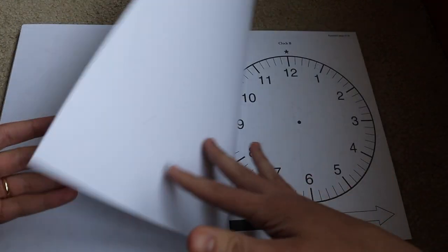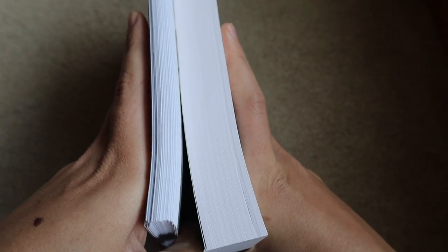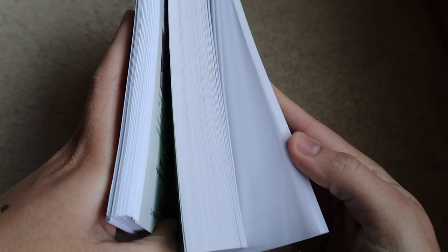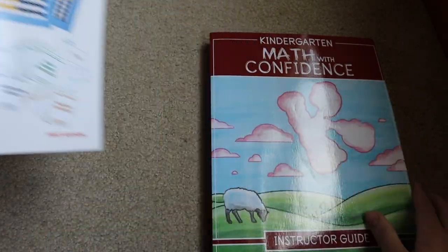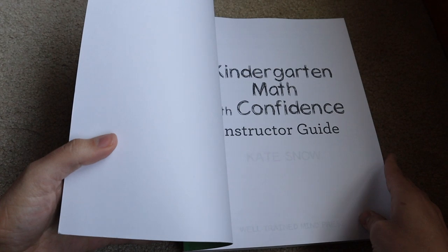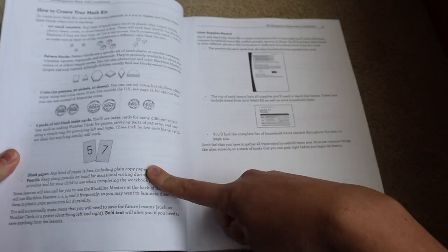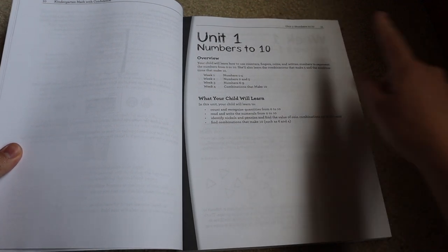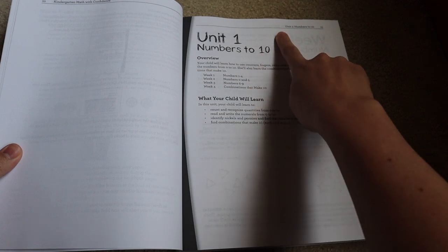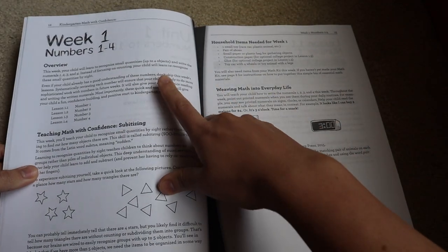There are sheets in the back you can photocopy for your activities. This instructor's guide is not super thick compared to Kindergarten Math with Confidence — about half to two-thirds the size. So overall, Right Start Mathematics has less paper included with it and more manipulatives. Kindergarten Math with Confidence's instructor's guide starts in the same place as Right Start Math Level A. Both books have good notes about what you'll need throughout the unit and the methodology behind the program. This one is divided into units, starting with numbers to 10.